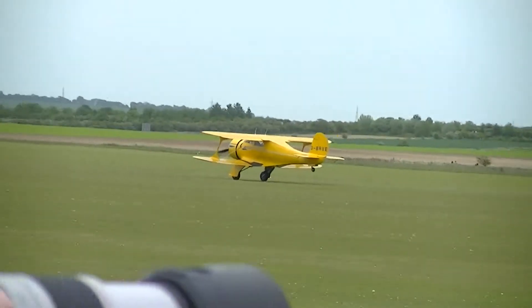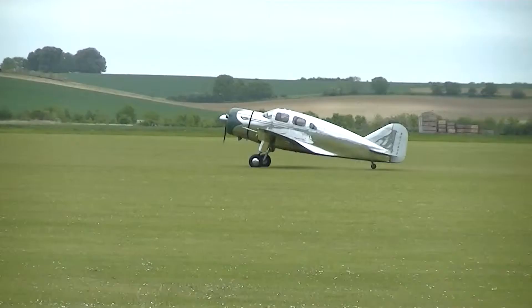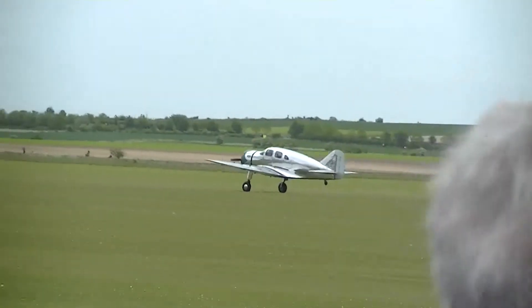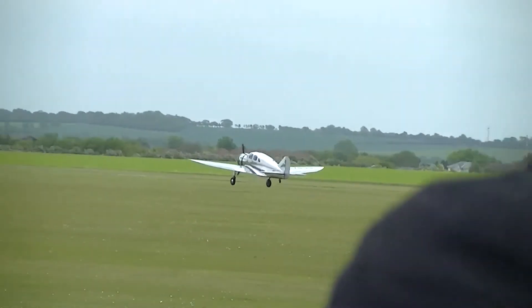...turns downwind now to land. We get airborne from the grass three very impressive American-built machines of the interwar years, and then another aircraft that hasn't displayed here before — the Spartan 7W Executive.